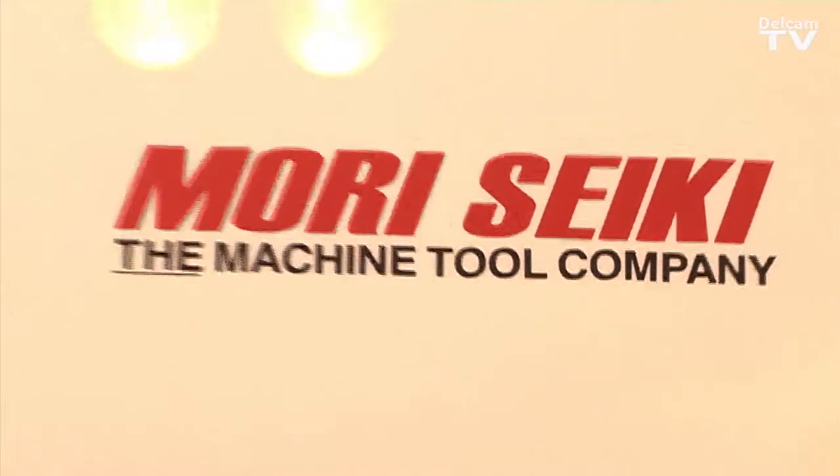Good morning, my name is Steve Friend. I work for Morisiki. I'm the VP of Sales that cover the UK. We're here today at the MAC exhibition and behind me is the NC1000 machine.